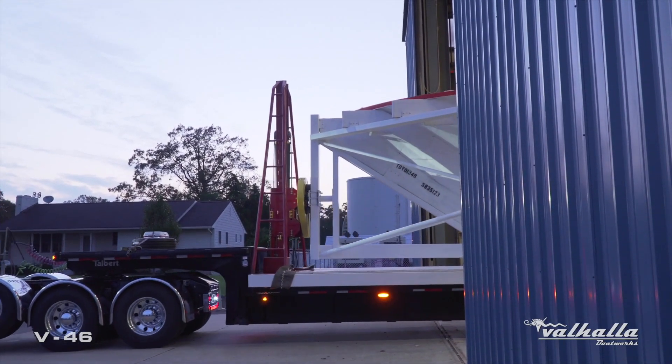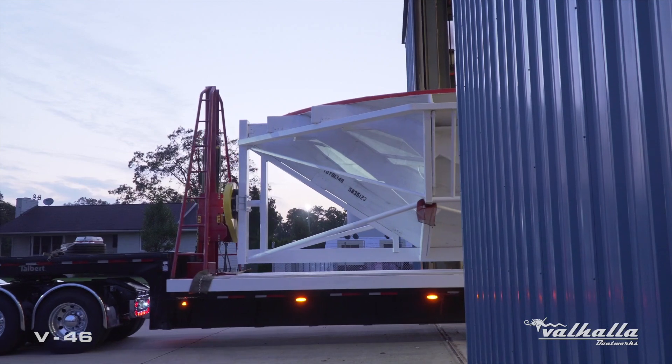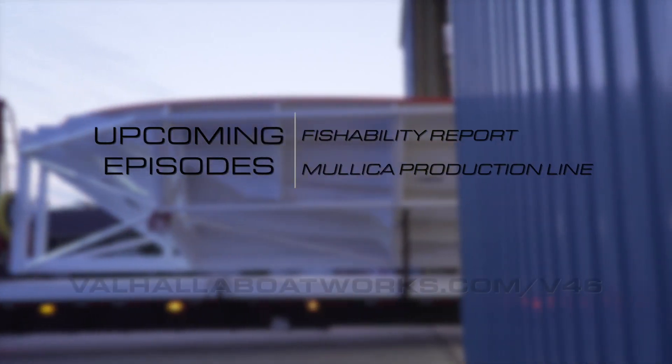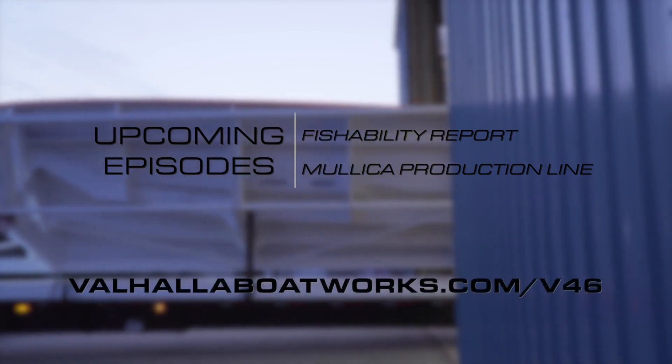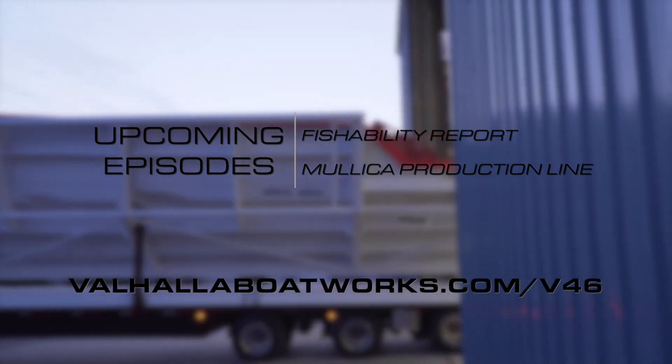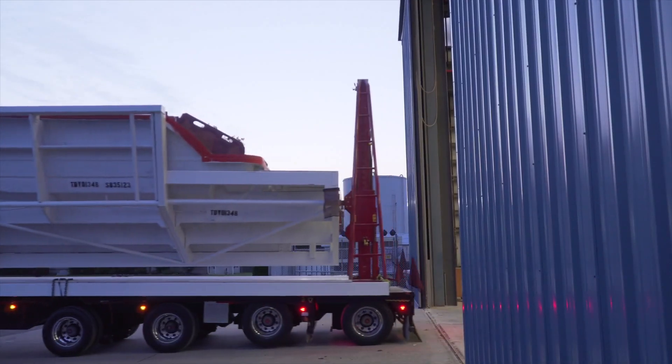I would like to thank you for joining us today on the V46 in our R&D group. Stay tuned, because we're already working on a fishability report and also releasing the boat to production. There's a lot of neat stuff to come, so stay tuned.